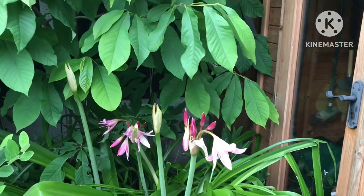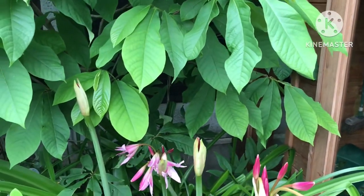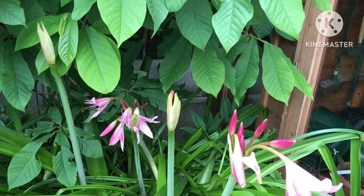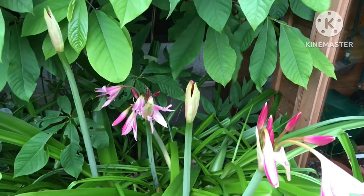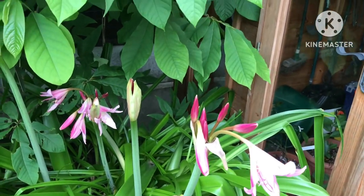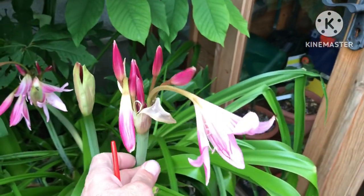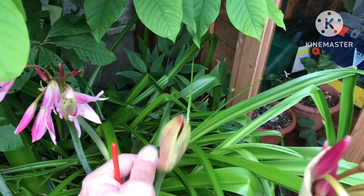Hello everyone, Brett here, Lionheart84. I thought it was worth a short video looking at my flowering plants. This is my beautiful Crinum that was really cut back badly by the frost this year, cut back right to the ground, but has probably benefited from it — doing really nicely.